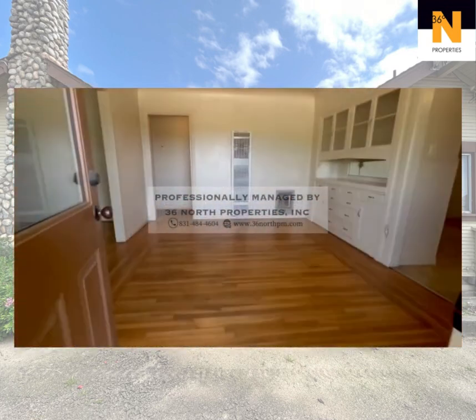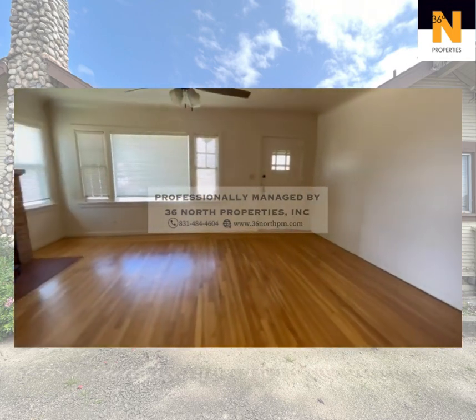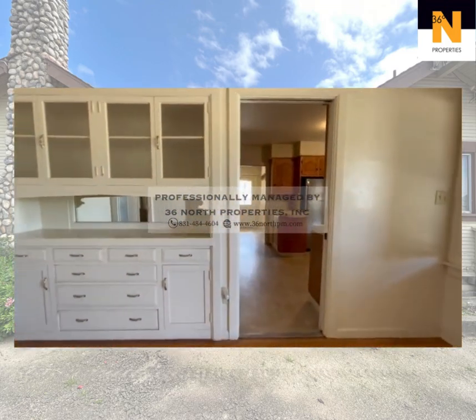Step inside to explore a spacious three-bedroom, one-bathroom layout. As you step inside, you'll be greeted by a spacious and open entry space. To the left, you'll find a warm and inviting living room — a perfect spot for relaxation and quality time with loved ones.